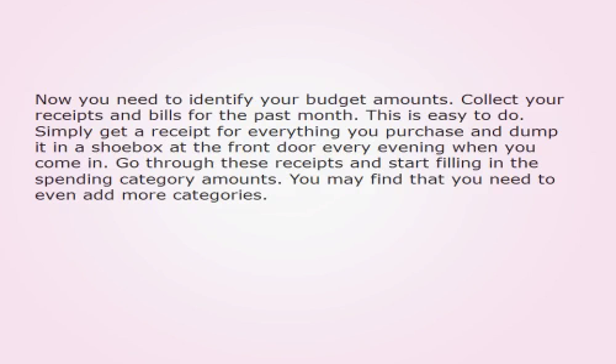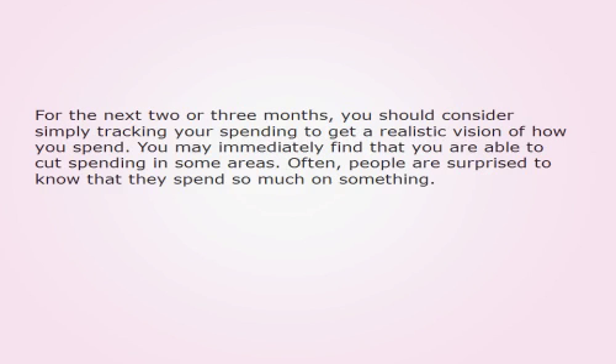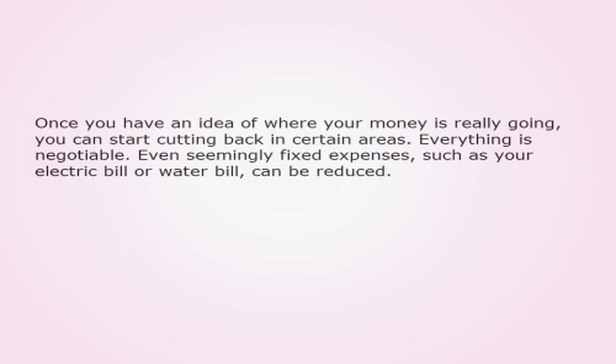You may find that you need to add even more categories. For the next 2 or 3 months, you should consider simply tracking your spending to get a realistic vision of how you spend. You may immediately find that you are able to cut spending in some areas. Often, people are surprised to know that they spend so much on something. Once you have an idea of where your money is really going, you can start cutting back in certain areas.